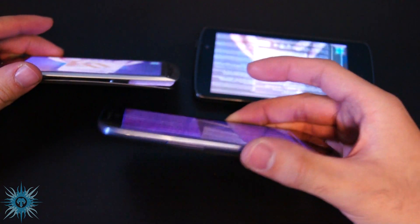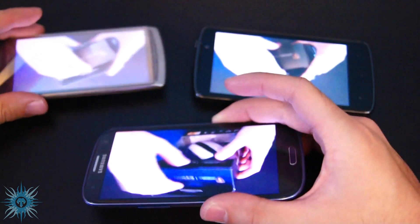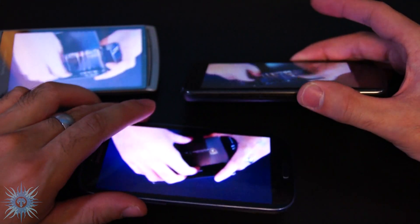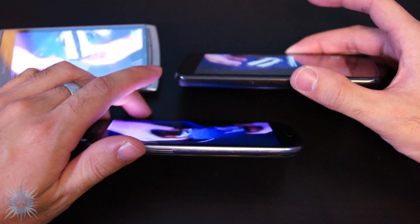Here's a viewing angle comparison — all three phones have pretty good viewing angles. Here's the Arc vs. the S3, and here's the LG vs. the S3. All pretty decent.